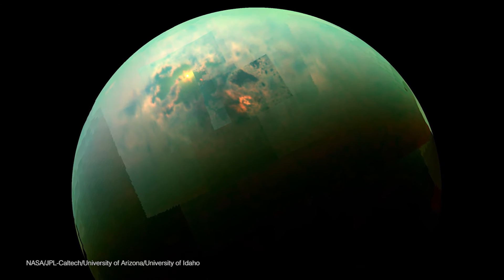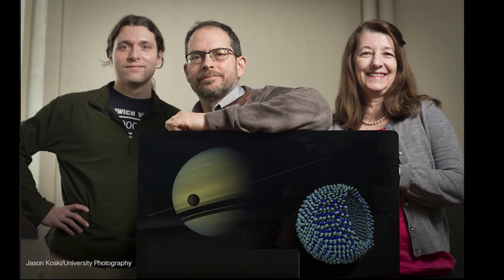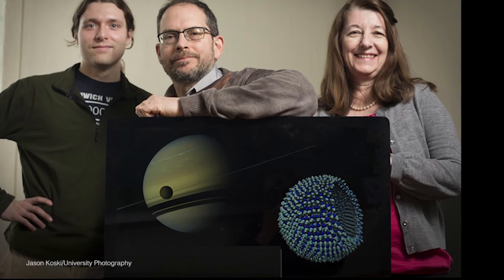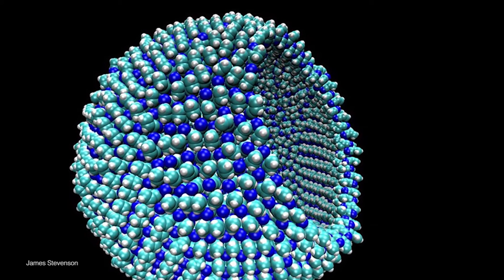Titan is an incredibly awesome moon. It has a dense atmosphere and it has lakes of methane and ethane on it, so it's an incredibly unique place in our solar system. By using Titan as essentially their palette, these chemical engineers and astronomers actually created a template for life that could exist on Titan. They created a cell membrane that is composed of nitrogen — a cell membrane that could possibly exist on Titan.